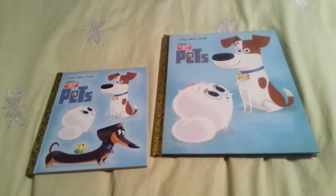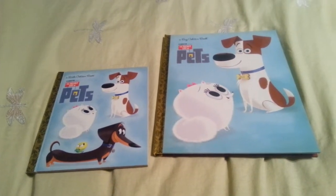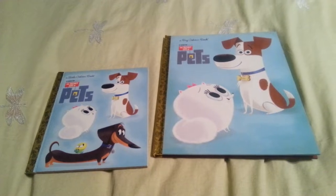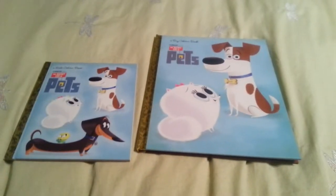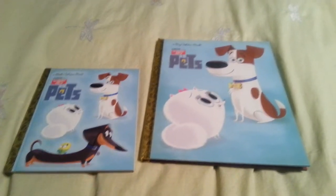Hey everybody, it's me Renee here and today I am back again for another book review. I'm just kind of tired right now, it's pretty late.